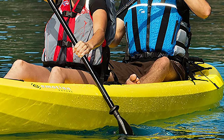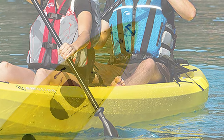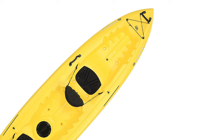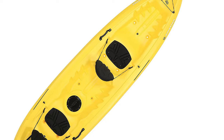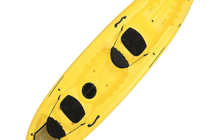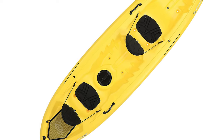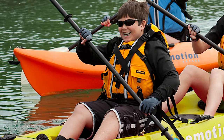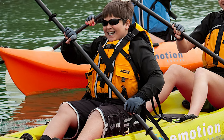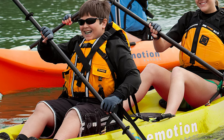This Emotion Spitfire Tandem Kayak is constructed of UV-protected high-density polyethylene. It has a 500-pound weight capacity and seats up to two people. It comes with self-baling scupper holes, two quick-release seatbacks with carry handles, an easy-roll skeg wheel, a rear tank well with a cargo net lacing system, and two paddle keepers.